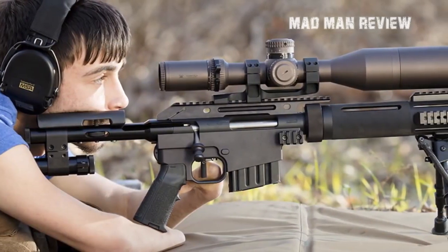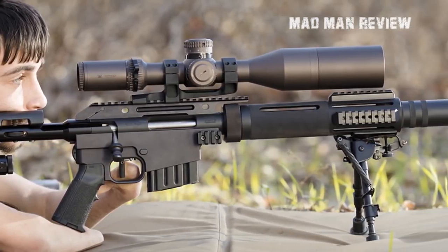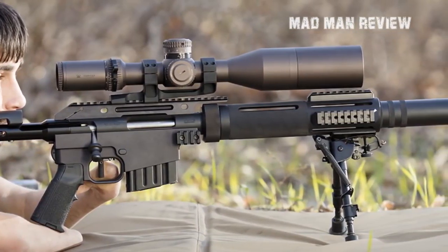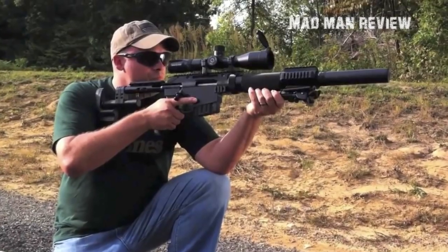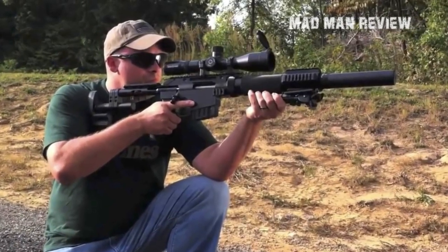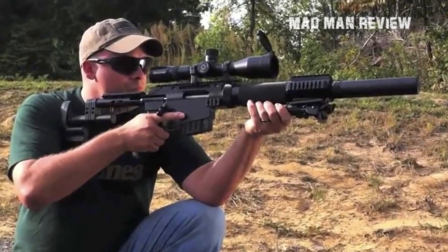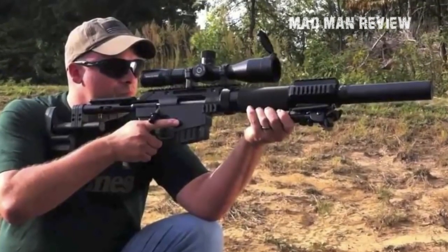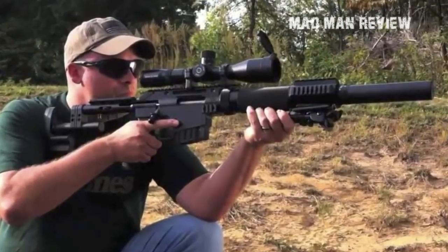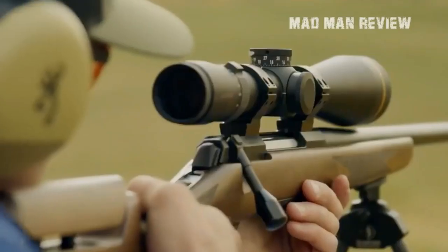The trigger has an Anschütz-grade round, knurled surface, giving a crisp and tactile feel. The stock can be adjusted in many ways, including cheek weld, length of pull, and other dimensions for a perfect fit. Given its tactical value, the McMillan CS5 is intended for elite law enforcement and military, though it is available for civilians — you will need a tax stamp to possess a short-barreled rifle and a silencer. There you have it — these are the best bolt action rifles on the market. Thank you for watching and see you next time.